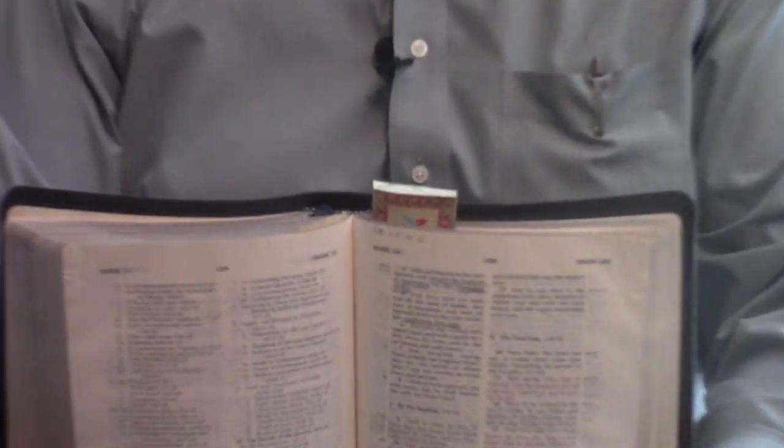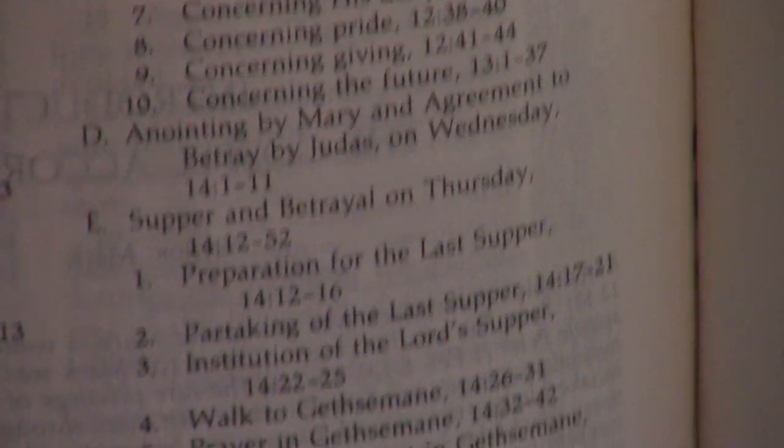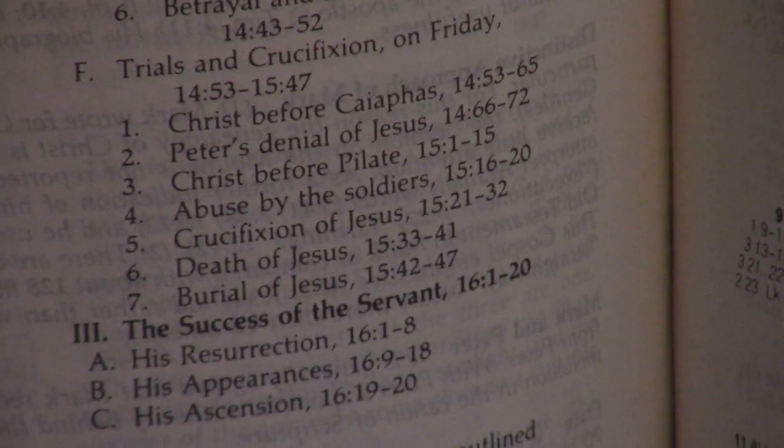This is a red letter edition — I'll show you a sample of the red letter here. But Ryrie just did such a good job with the outlines and everything. And then Moody Press did a stunning job with the printing and still does.